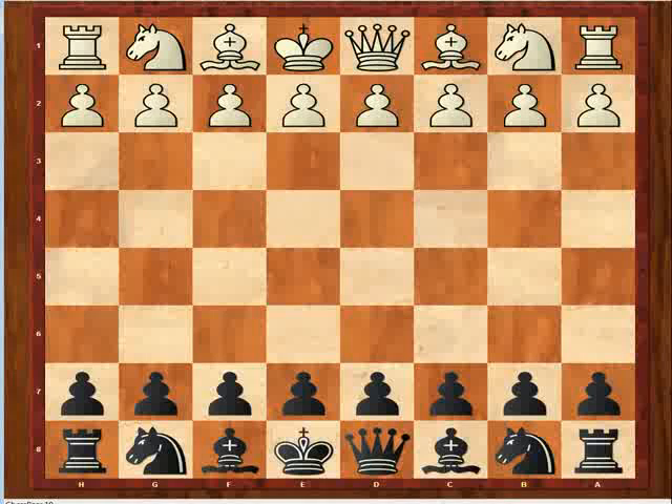Ask yourself what your opponent is up to — what's the plan — and then decide: do I want to try to prevent this, do I need to worry about it, or should I just get on with what I was doing? How you approach this depends on how strong you are, what kind of player you are, and what kind of position it is. As a general rule, asking yourself what your opponent is up to is a very good way to proceed. The idea of prophylaxis — preventing what the opponent is planning — is really important, and the sooner you develop that skill, the better.